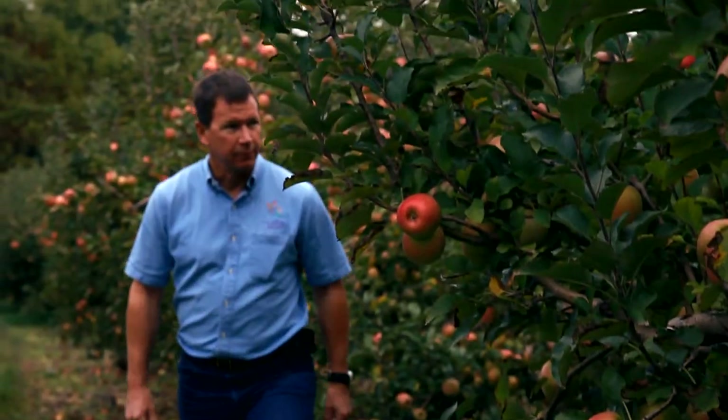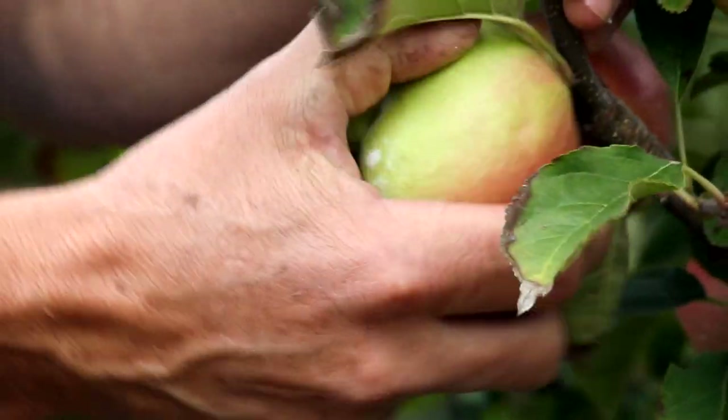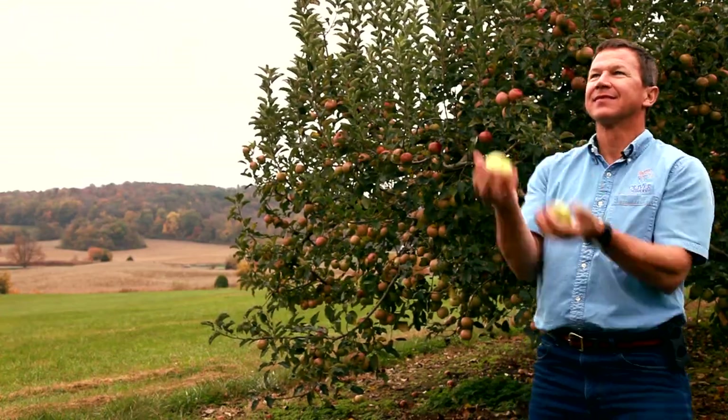It's an apple with more depth of flavor, more richness, just a better tasting apple. Delicious, crisp, flavorful, magical, incredible. This is a really, really good apple.